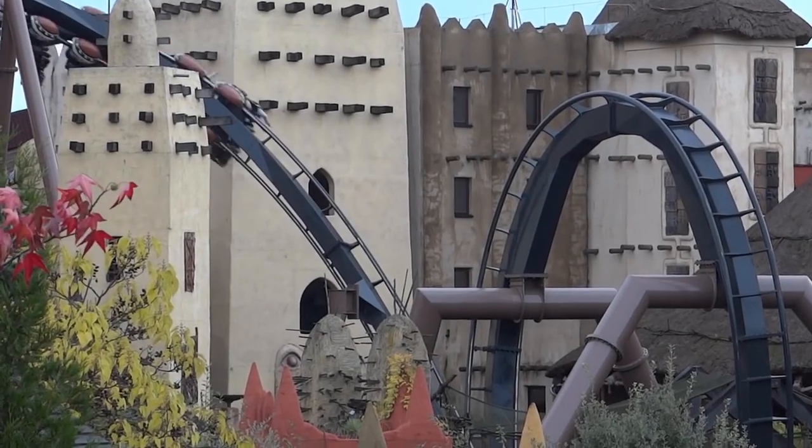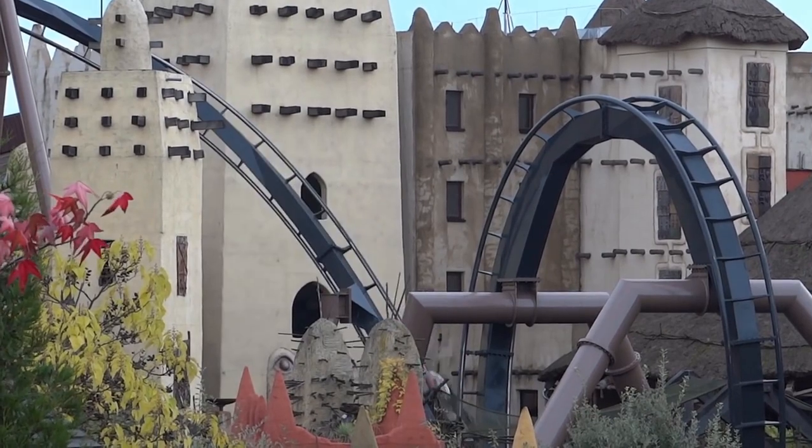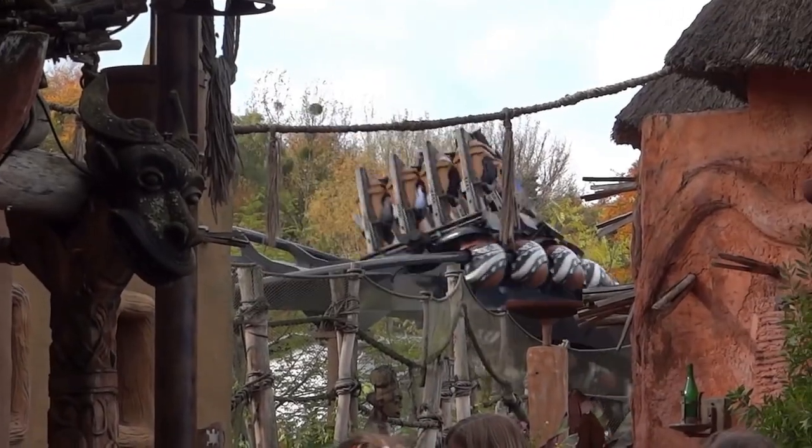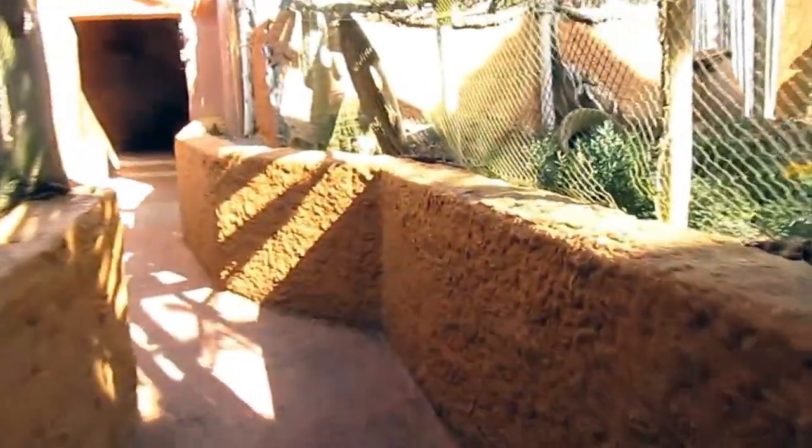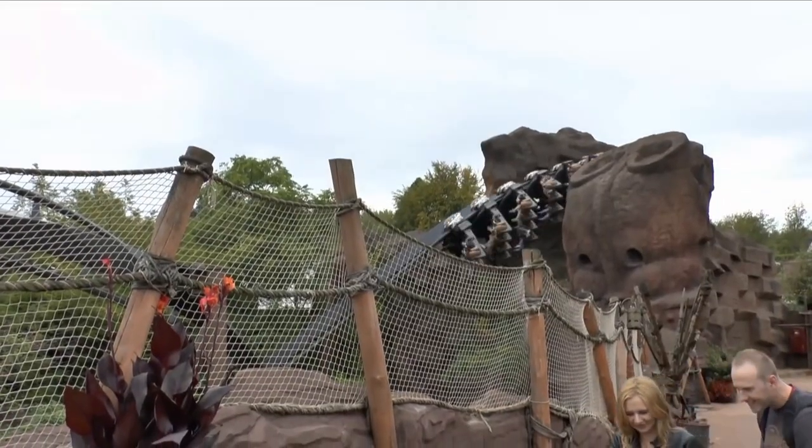Many of the buildings located around the ride have been constructed in an African style and resemble that of mud architecture. A large amount of decorative features can be found within the ride area. The queue line, as well as several paths around the coaster, make use of a wooden rope fence, further setting the scene.